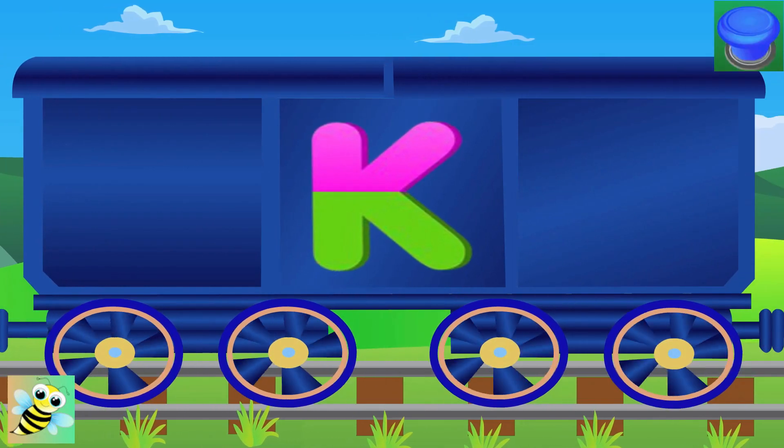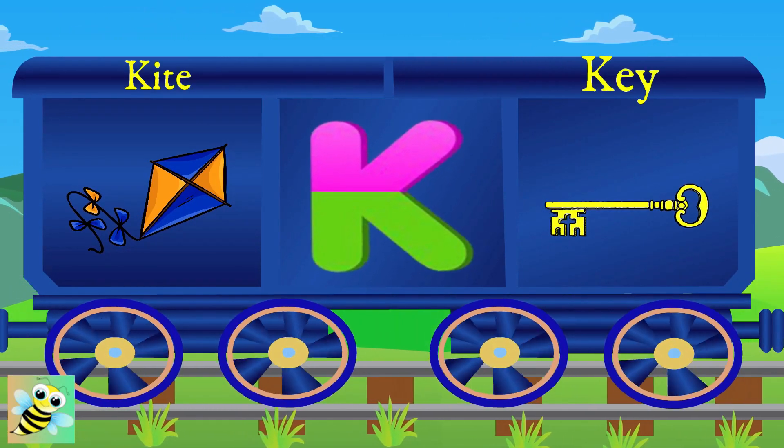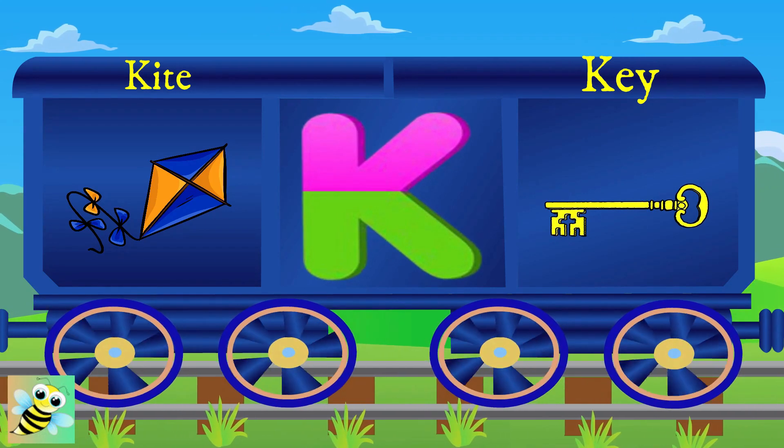It's K now. K for kite, the kite is bright. K for key, and the key is long.